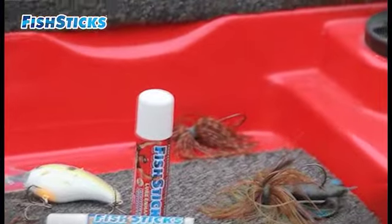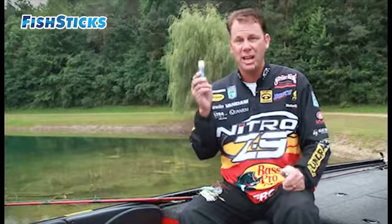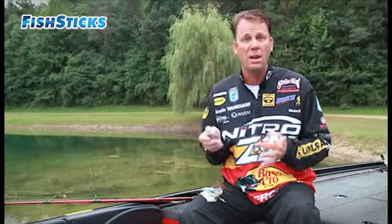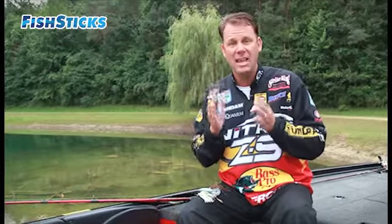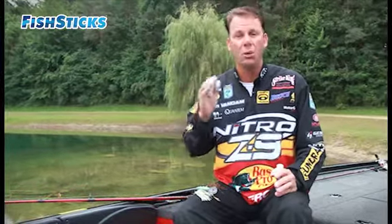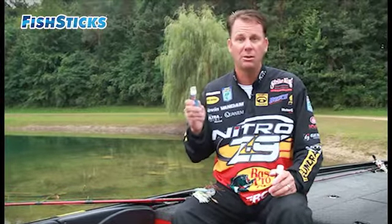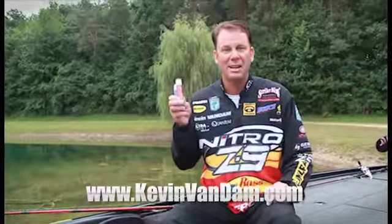It helped me win Angler of the Year, and it matches the real forage. What I like about it — it's concentrated shad and crawfish, and that's what bass eat. Whether I'm throwing a crankbait and moving it fast, if that bass hits it and tastes that, it's going to make that fish take the bait deeper and hold it longer, giving me a better opportunity. That's why Fish Sticks is part of my arsenal — it should be part of yours too. You can get your own Fish Sticks at KevinVanDam.com.